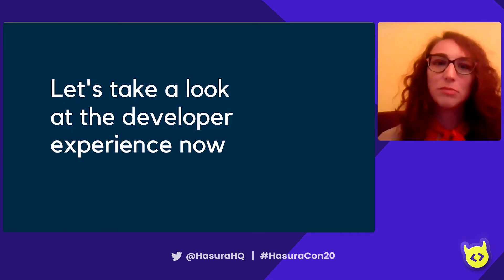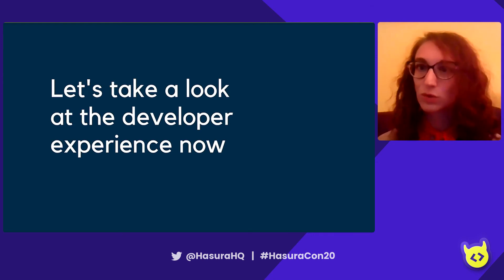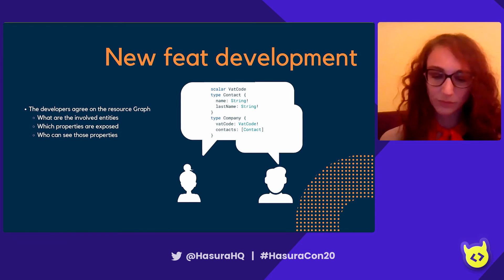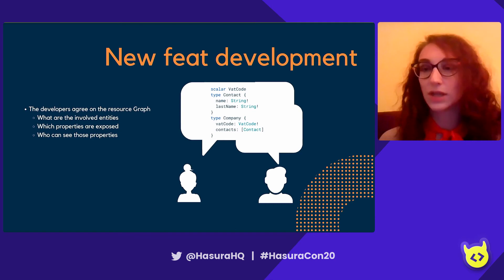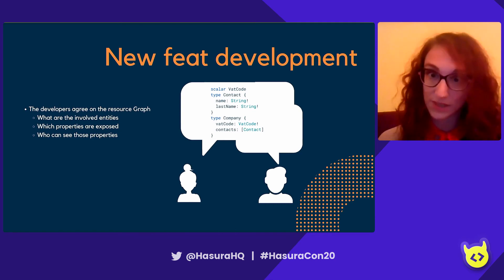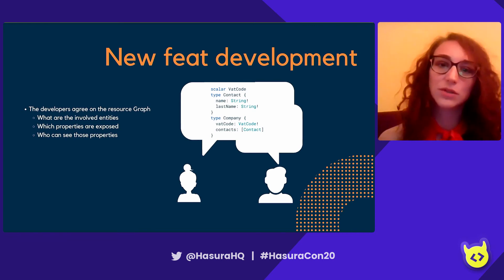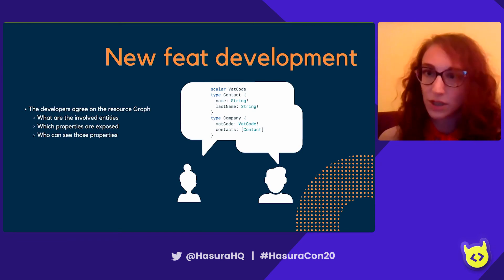Let me tell you a little bit about how the developer experience looks like now. The very first step is that developers meet up and start talking about the kinds of resources they need to develop the new feature. They try to understand if the resources they need are already there, if they need additional resources or fields, additional relationships between tables, or a new field with a particular authorization layer. Basically, they are building the graph of resources — and this is really important because it gives developers a grasp of the domain they're working in, helping them deliver better value.